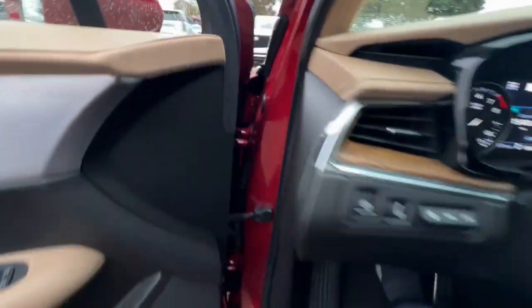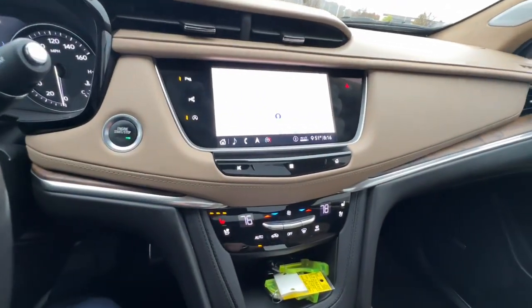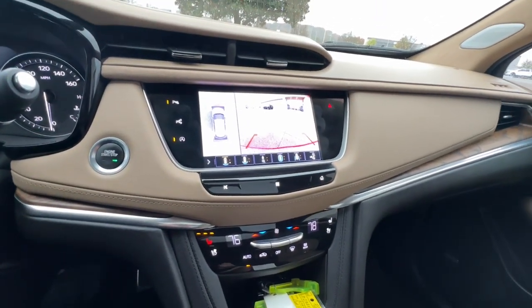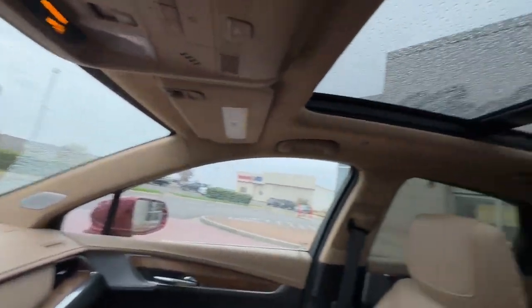Heated steering wheel, panoramic roof, lane departure warning, hands-free liftgate, all-wheel drive, sunroof/moonroof, remote engine start, V6 cylinder engine, lane-keeping assist, power passenger seat.